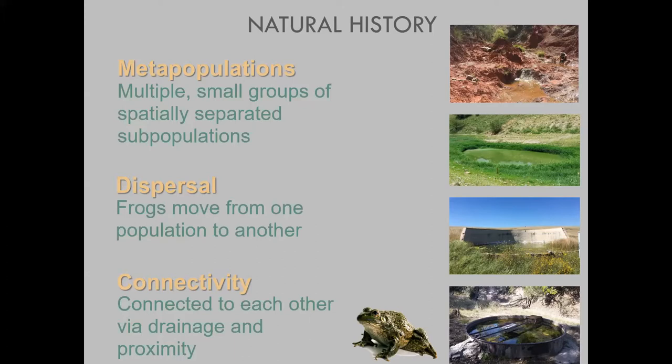We manage habitats in close proximity to each other, and these habitats may be quite varied. Natural drainages or canyons with intermittent pools represent natural habitat, but we also take advantage of artificial or human-made structures — stock tanks and other drinkers that Chiricahua leopard frogs use for breeding or even dispersal sites.